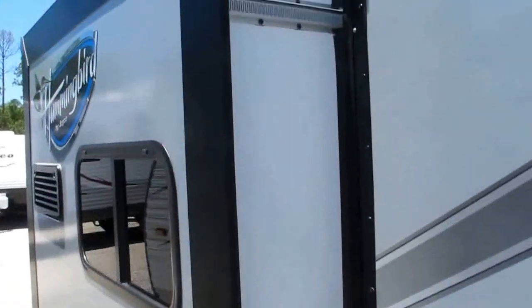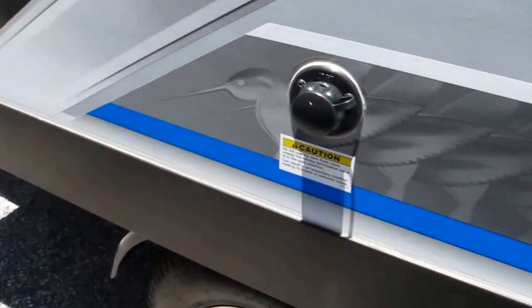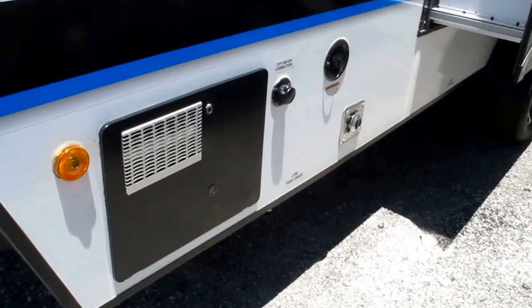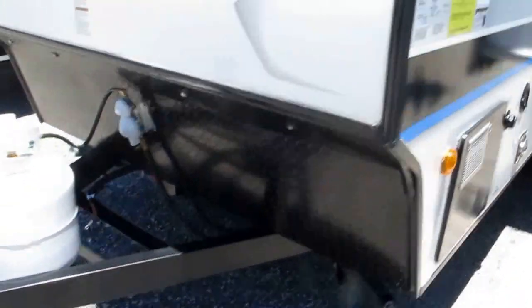It's got a nice slide-out with Schwintech gearing. Blackwater tank flush. Potable water and city water connection. Water heater. Exhaust for the furnace. Protective diamond plate up front.